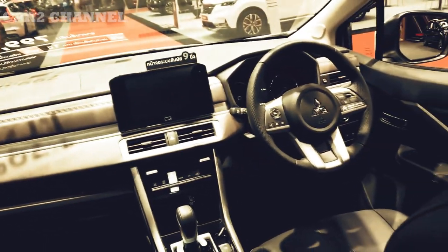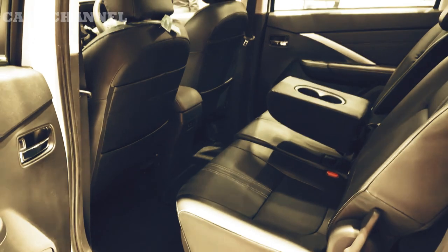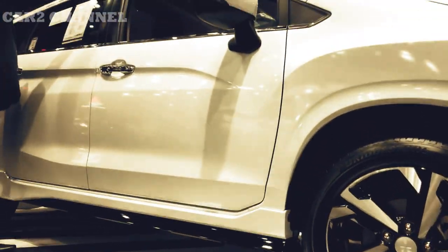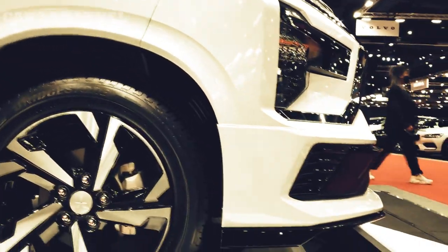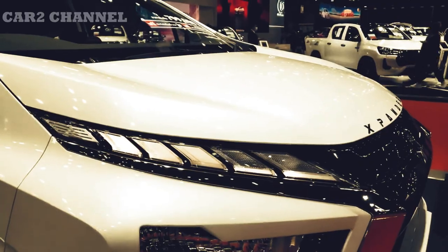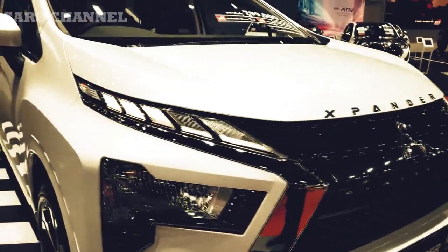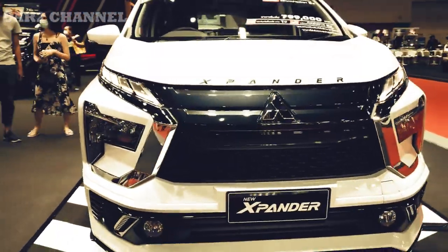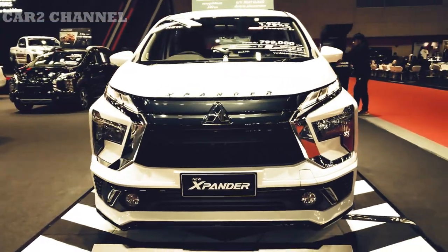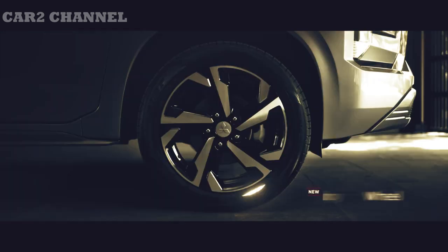Kekurangan New Expander Cross 2022 adalah rem belakang yang masih menggunakan tromol. Memang di kategori Low SUV, semua lini produk merek Jepang masih memiliki rem seperti itu di roda belakang. Namun, Expander Cross seharusnya memiliki peluang untuk menjadi terobosan — penggunaan rem cakram belakang akan memperkuat fitur utama mobil ini sebagai pilihan Low SUV untuk konsumen petualang. Expander Cross bukanlah pilihan murah di kategori ini dengan harga melebihi 330 juta rupiah, dan Toyota membuktikannya dengan All New Veloz yang bermain di kisaran harga yang relevan.